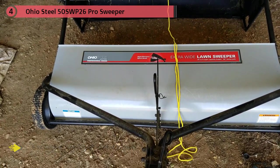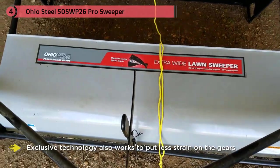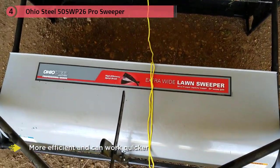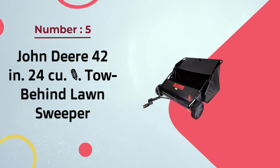This exclusive technology also works to put less strain on the gears, making it work better for longer even with repeated use. The hopper can be conveniently emptied from your tractor seat with the pull of a rope, ensuring you don't have to stop what you're doing. This makes it more efficient and able to work quicker than most other lawn sweepers.